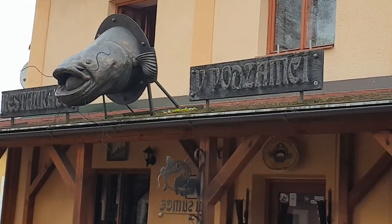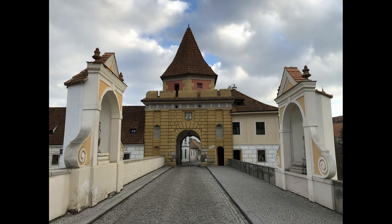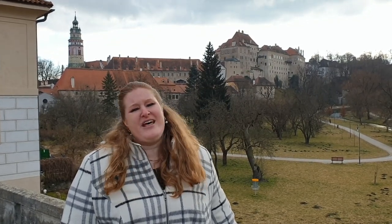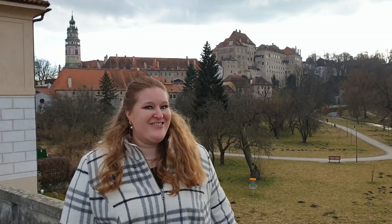We are saying goodbye to Hluboká and moving to our next destination. We are right at the gate to enter the most famous place after Prague for foreign tourists — and that's Český Krumlov. I've actually never been here before in my whole life, and everybody talks about how they love it. I always thought it must be overrated, but we'll find out. Follow me.